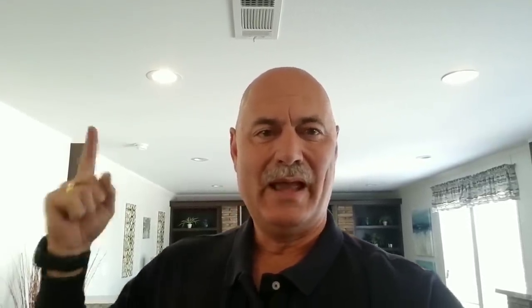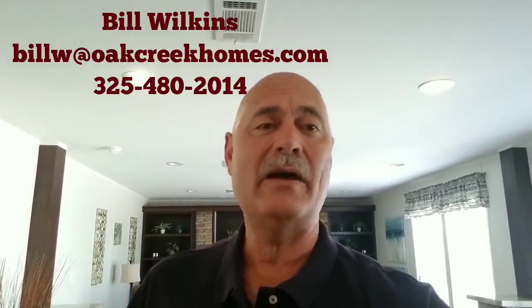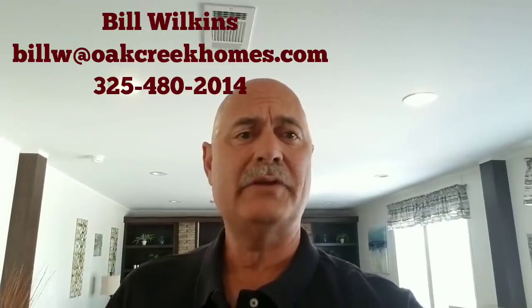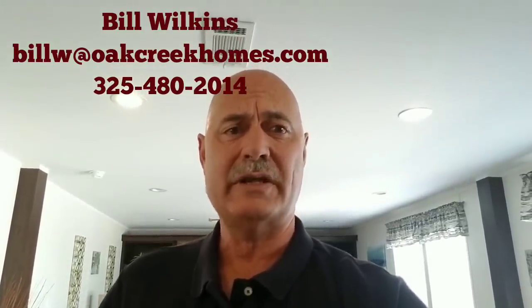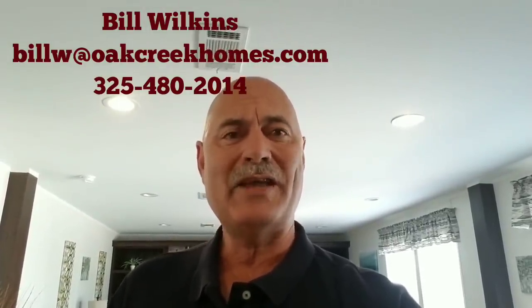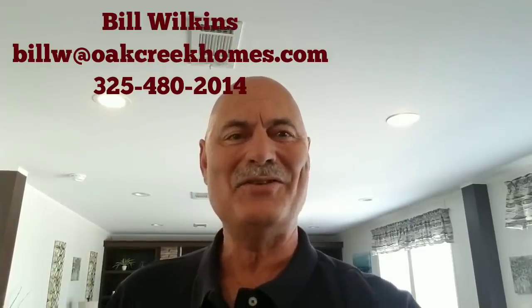This is Bill Wilkins at the Oak Creek Home Center here in Abilene. Thanks for joining us for our Saturday Showcase each week. I want to say hi to Karen and my grandkids, Raya and Liam — thank you guys for watching. We're open today until 6 and available to answer phone calls and questions. We keep about 20 homes on display, so come out and take a look. Hope everybody has a very blessed and wonderful Mother's Day, and we'll see you soon. Bye!